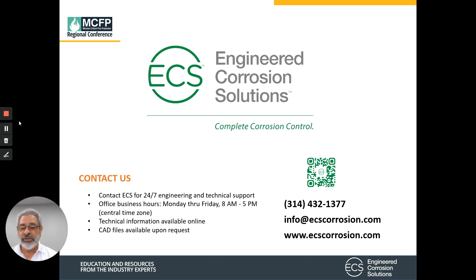We hope this was informational for you and we appreciate you taking time out of your schedule. If you have any questions, please contact us or go to our website at ecscorrosion.com for white papers, case studies, and valuable information to help assist you with your cold storage needs. Don't hesitate to call us. Thank you very much.